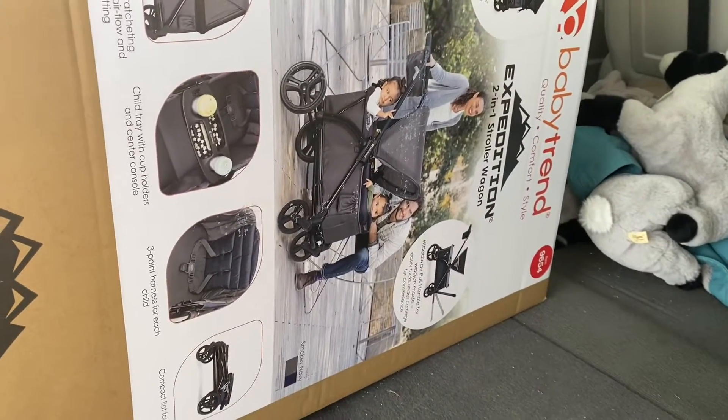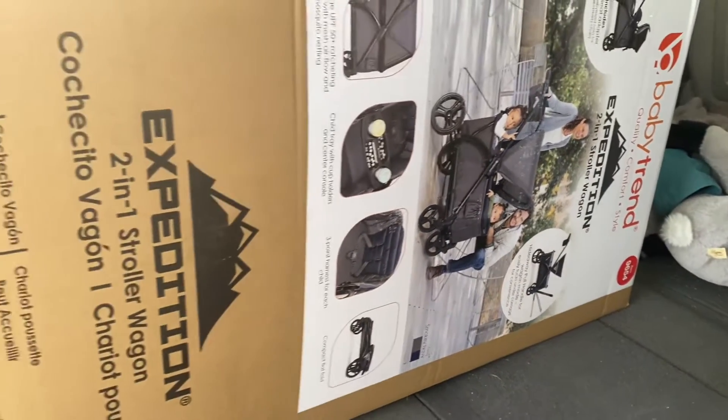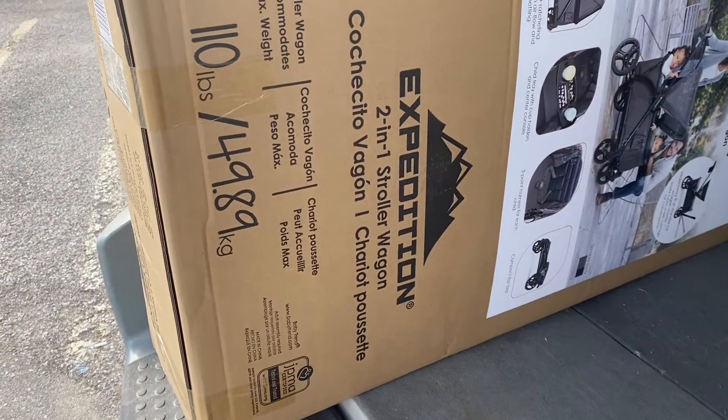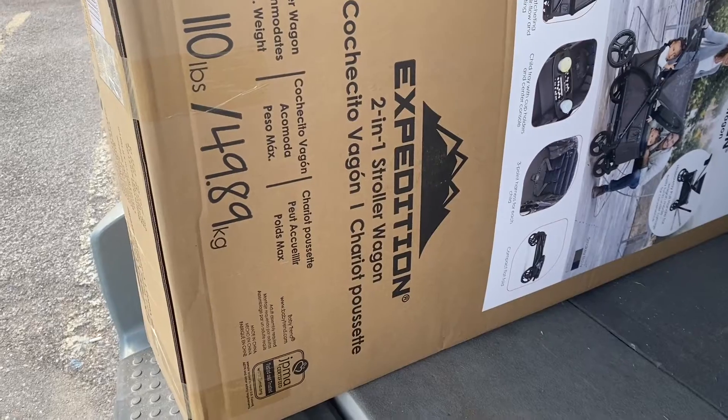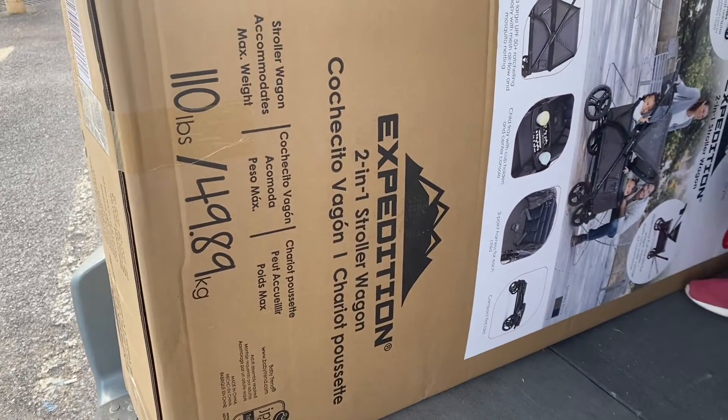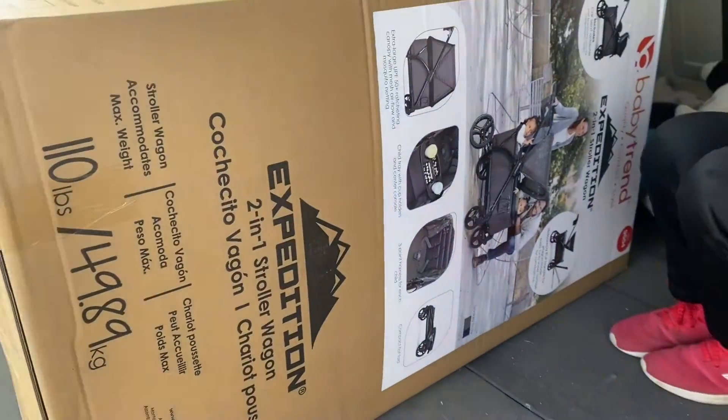Baby Trend two-in-one stroller wagon — you know how long it's been taking me to finally get this? It went on sale for $119 and for days and days I've been setting up notifications online, but every time it gets sold before I can purchase it.